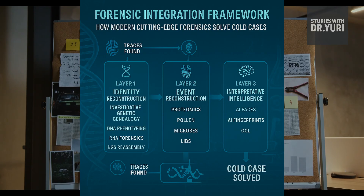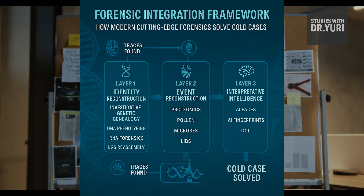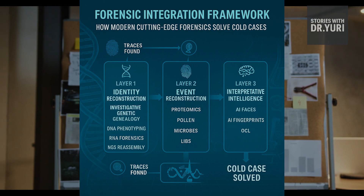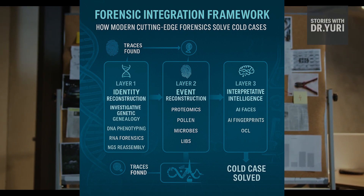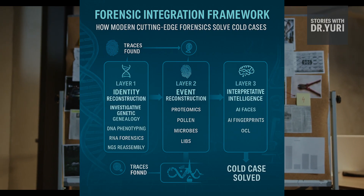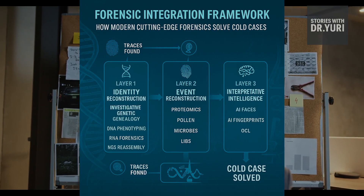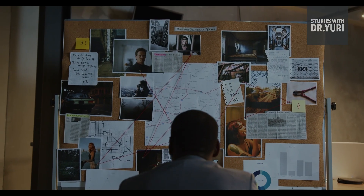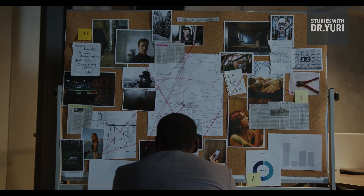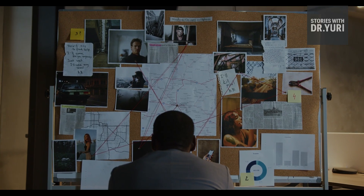And then comes the interpretive layer, where artificial intelligence and advanced imaging step in. AI reconstructs fingerprints from smudges, faces from bones, and timelines from fragmented clues. Quantum lasers lift patterns invisible to the human eye. Machine learning sees symmetry, patterns, and consistencies that human investigators could never detect. This layer doesn't create new evidence — it interprets and amplifies what already exists, turning fragments into clarity and converting shadows into sharply defined answers.